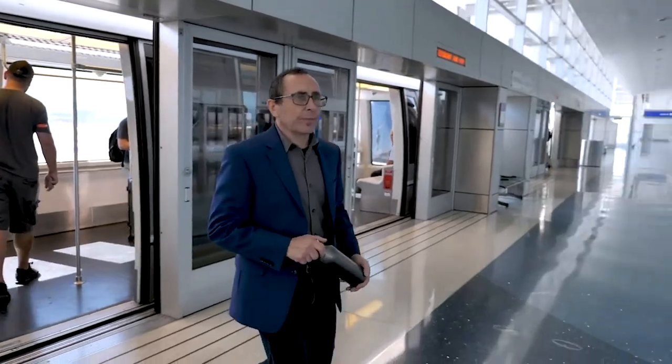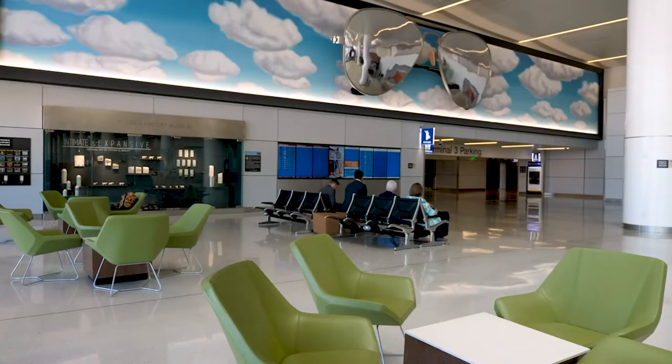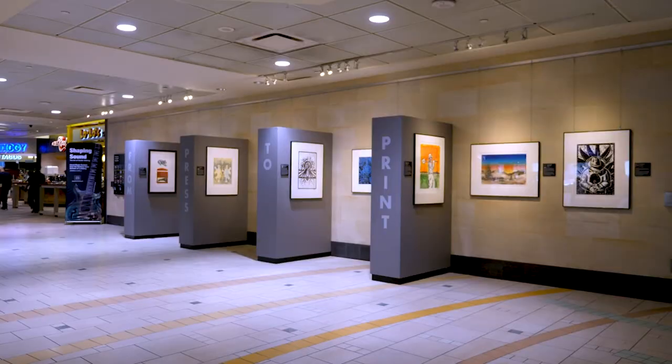Arts in airports has been kind of an ongoing trend for quite a few years now, and it's just a great way to introduce travelers either coming through Sky Harbor or to the locals of local art and culture from around our state.